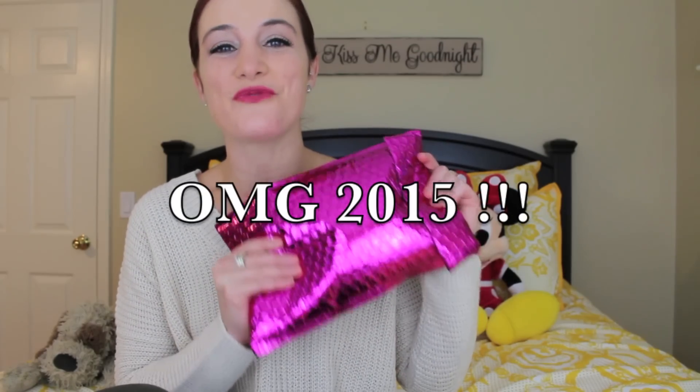Hey guys, it's me, Allie. Welcome back to my channel. I hope you're all having a great start to your day.